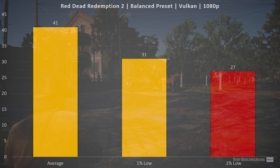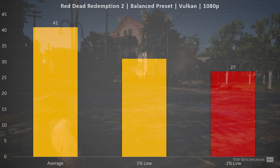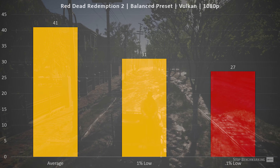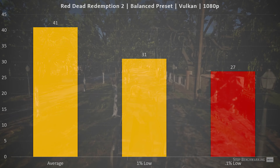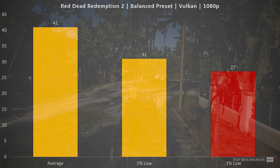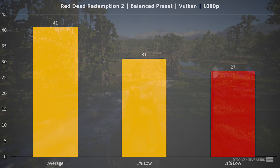Red Dead Redemption 2 on the balanced preset running the Vulkan API at 1080p actually gave the most consistent experience, even though it was the lowest FPS. We saw an average of 41 FPS with the 1% low and 0.1% low right around 30 FPS — virtually no stuttering whatsoever. Everything ran very smoothly. If you absolutely need 60 FPS, you have room to knock down the balanced preset, but based on the benchmark this game delivers a very consistent experience.